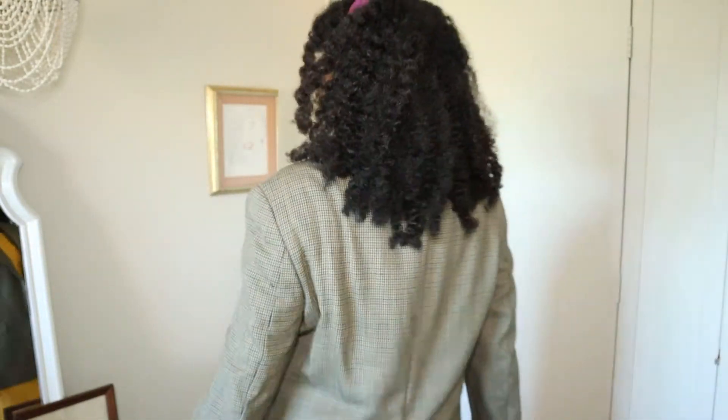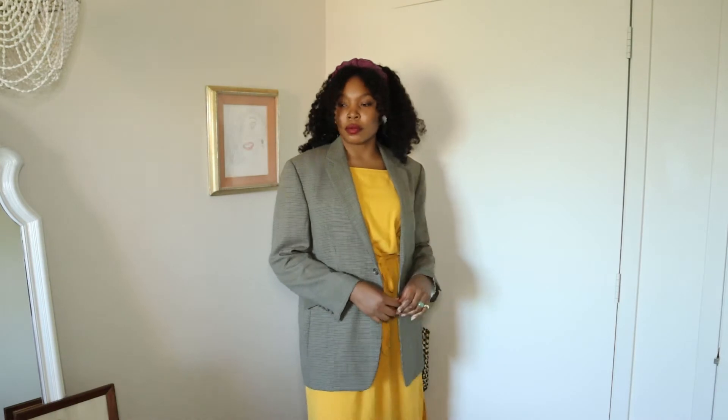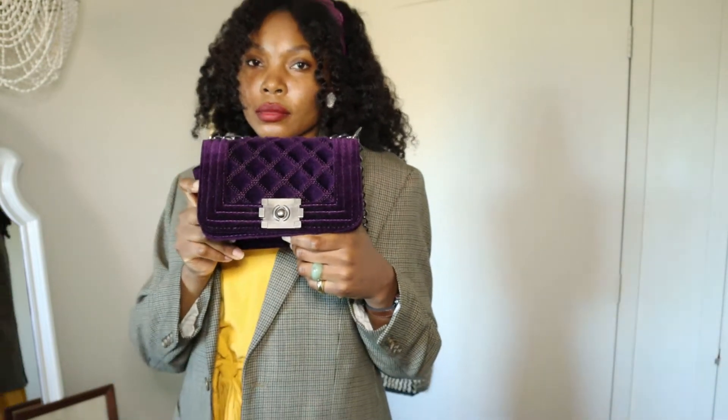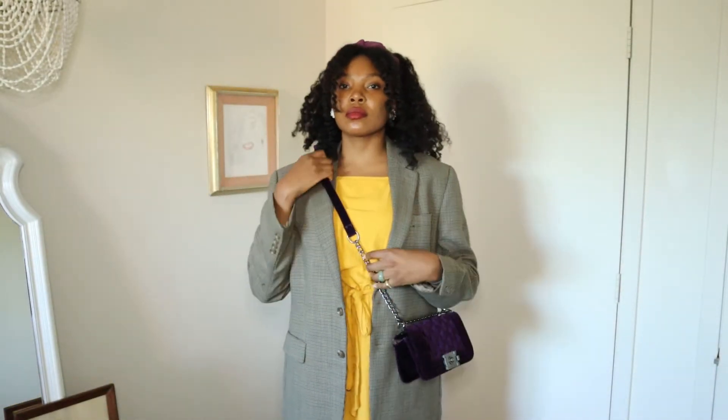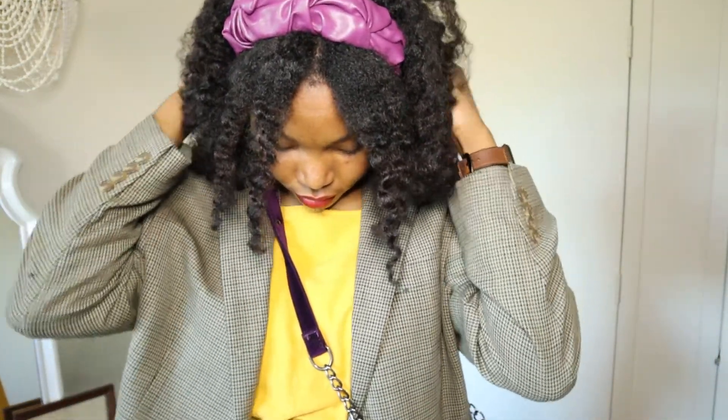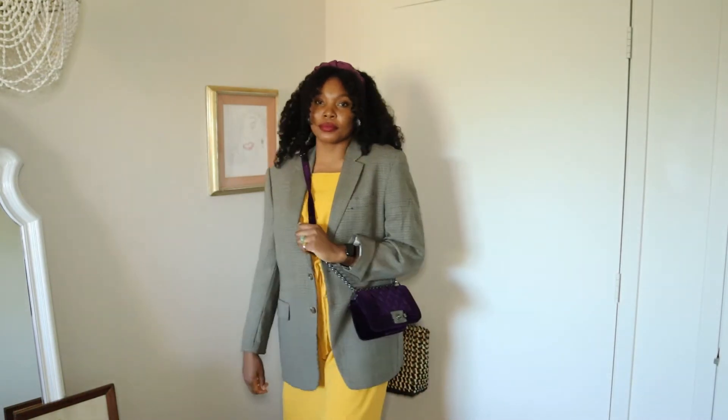I also decided to put on my beautiful purple velvet bag — this is a statement purse. I think it just gives you more of a put-together feel. I also have my purple headband on, which complements the bag, and I think this look is complete. I really, really like this because it makes you look effortless and really stylish without trying. This is definitely one you're probably going to be seeing me wear a lot on this channel.